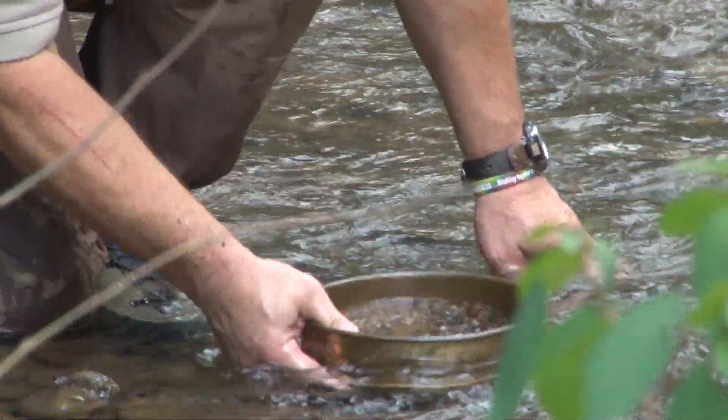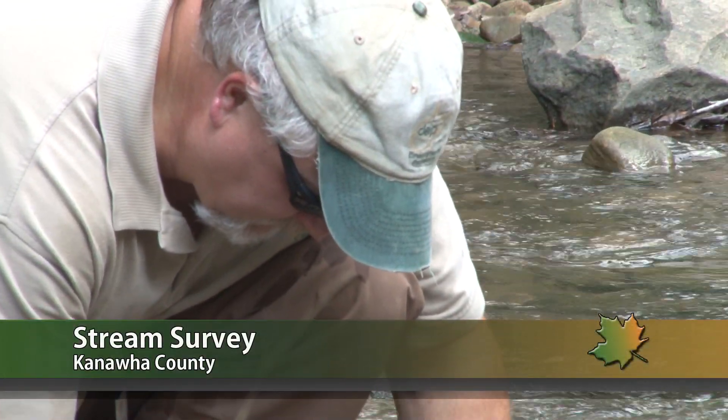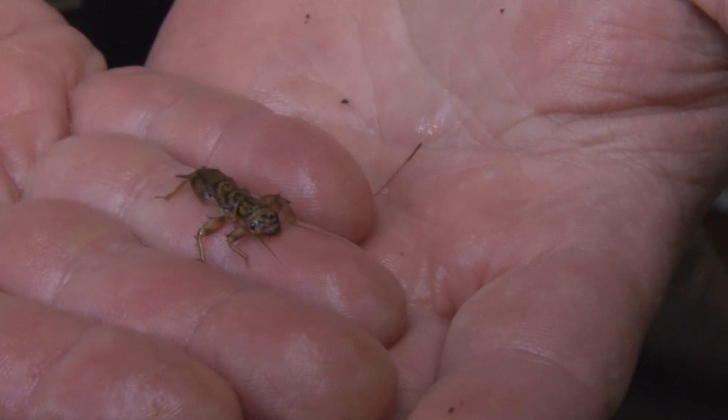It might look like Jeff Bailey is panning for gold, but what he's looking for is actually far more valuable when it comes to determining the stream's health: benthic macroinvertebrates, or as they're more commonly known, bugs.